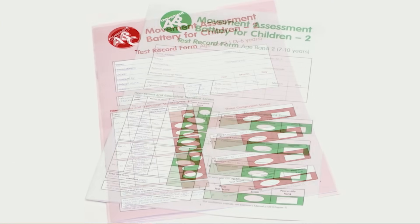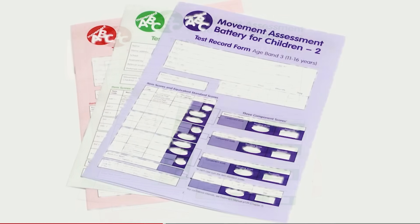This test is now used worldwide, and it has come to be known as the gold standard for assessment in the field of Developmental Coordination Disorder.